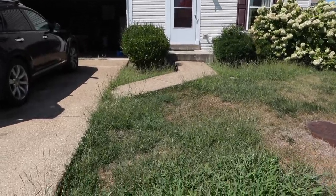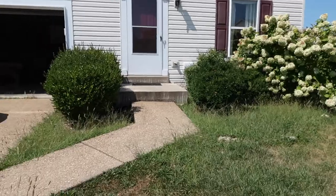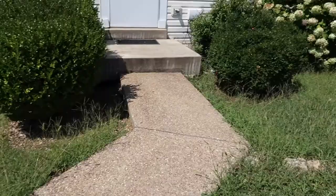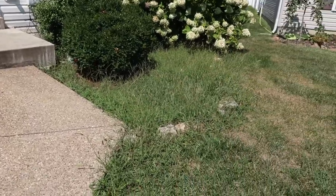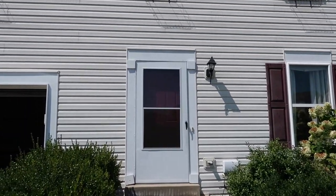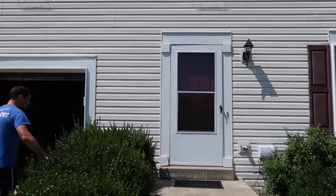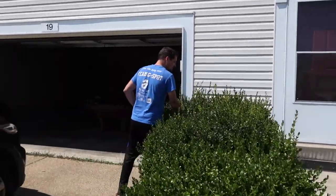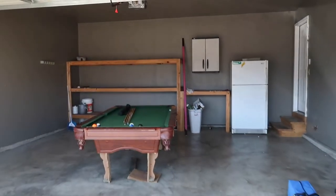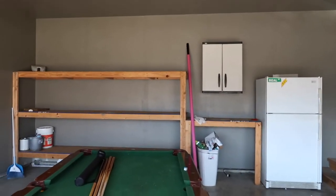We've got a lot of yard work to do here — it's looking pretty overgrown. We'll get some mulch down and get those landscaping rocks visible again. The shutters need to be painted too. I do like how he painted the garage though — that's awesome.